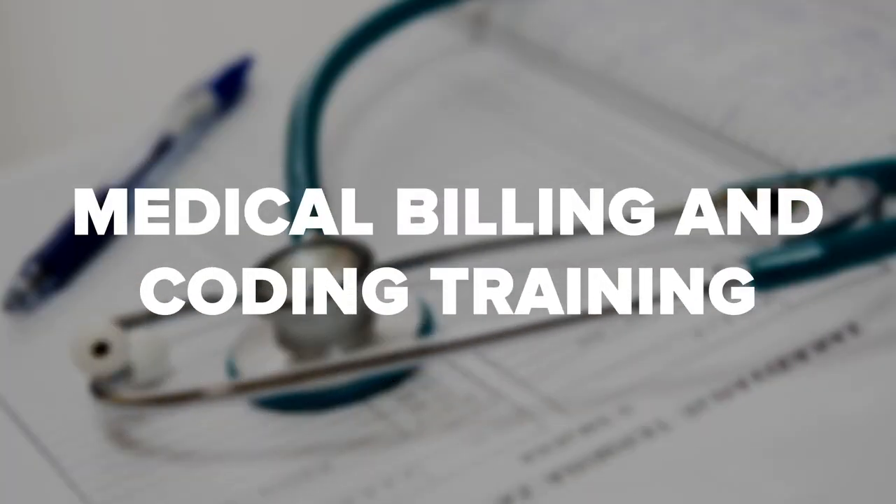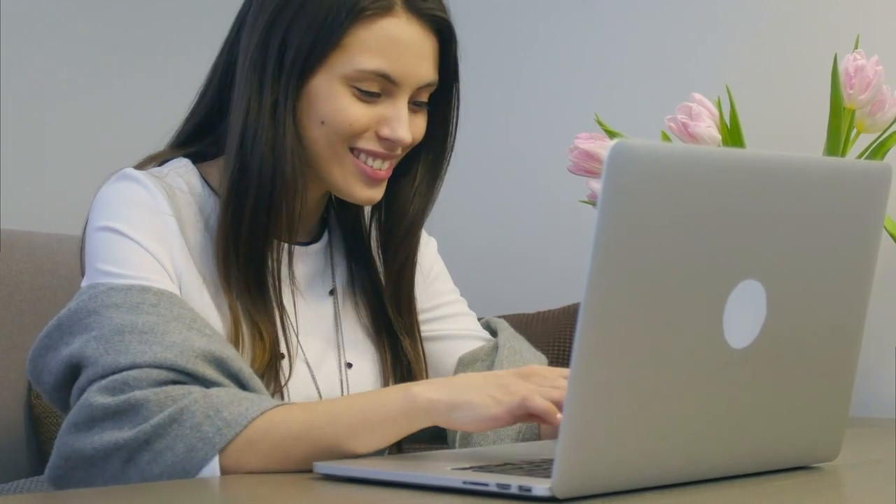Jobs in this field often require a post-secondary education, though some may accept a high school diploma and relevant work experience. The good news is that medical billing and coding training can be completed in under a year. Students can earn a certificate or diploma in less than 12 months. Those who want to enhance their credentials can attain an associate degree in about a year and a half.